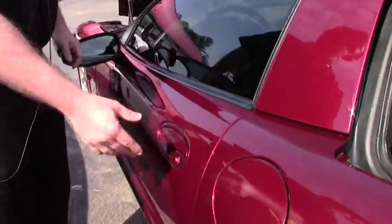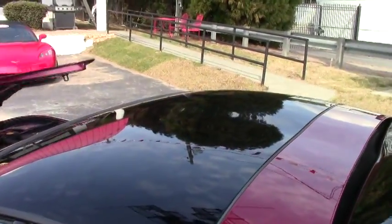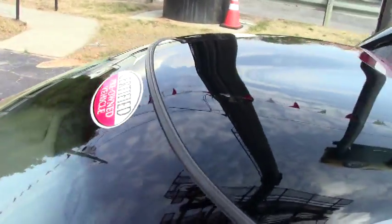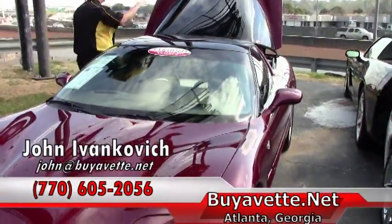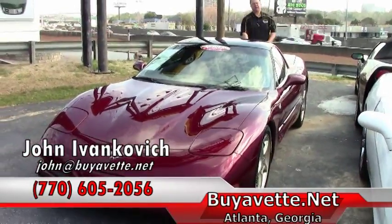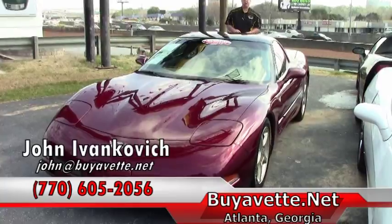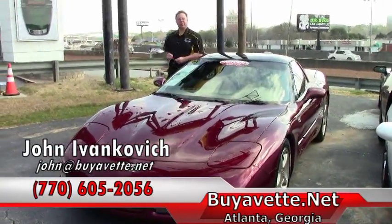This does have the glass top, and that was the only top we received with the car. At $23,999, a great value for an iconic Corvette and a lot of fun on the road. Give me a holler at 770-605-2056 or email john at buyavet. We'll look forward to seeing you out on the road.